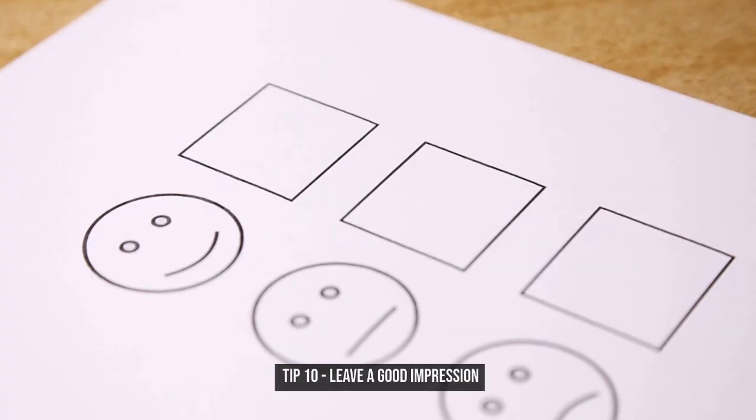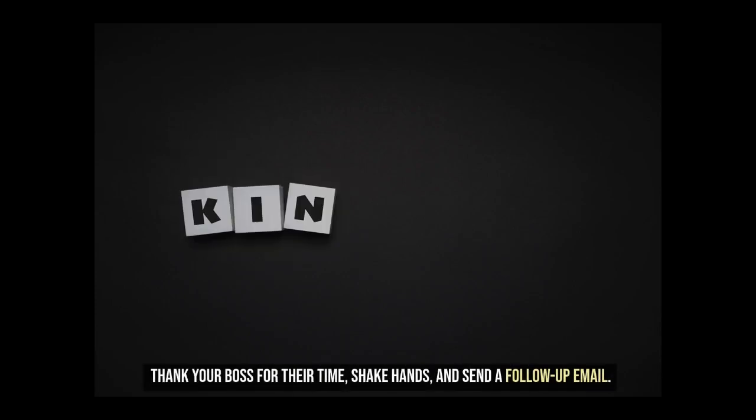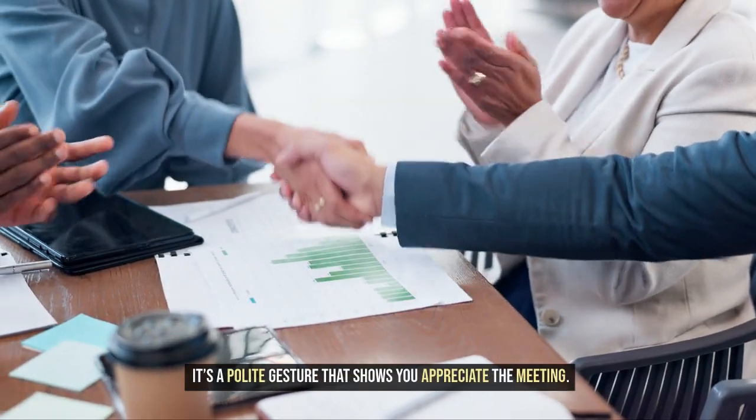Tip 10: Leave a good impression. Always leave a good impression. Thank your boss for their time, shake hands, and send a follow-up email. It's a polite gesture that shows you appreciate the meeting.